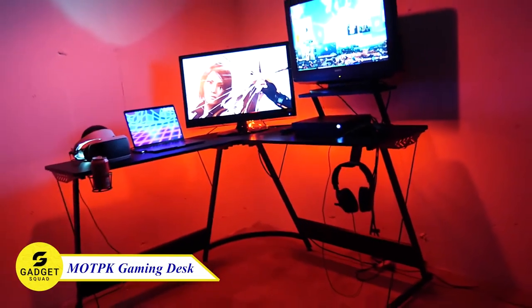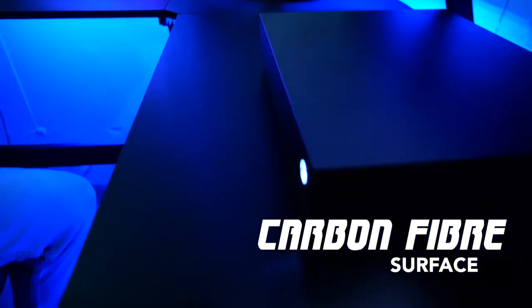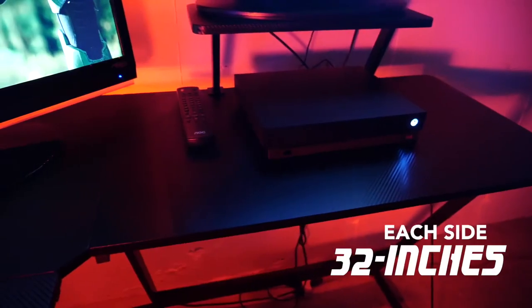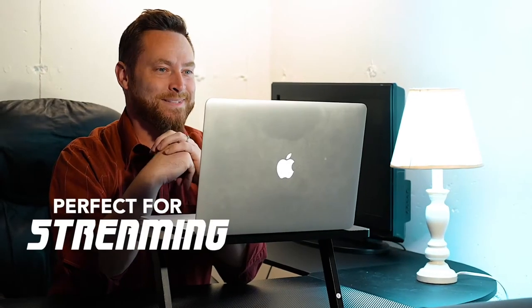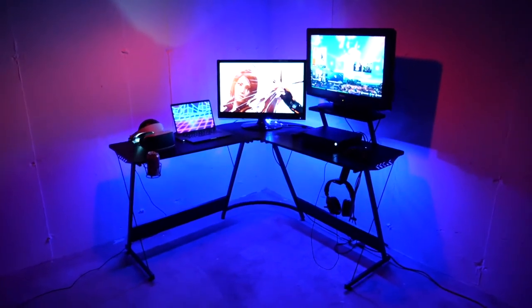This amazing corner game station might be your dream setup. The carbon fiber surface is not only anti-scratch, but also features a convenient cup holder and headphone hook. With 32-inch sides, there's ample space for all your gaming and streaming needs. The movable monitor stand ensures the perfect view, and the spacious design provides plenty of legroom. Get ready to elevate your gaming experience with this ultimate game station.